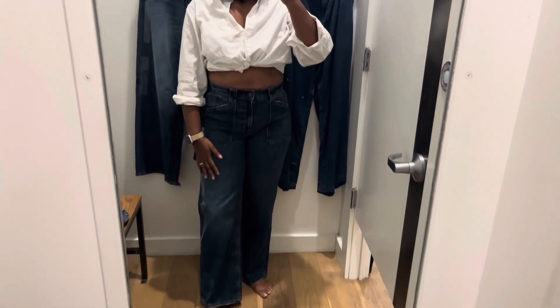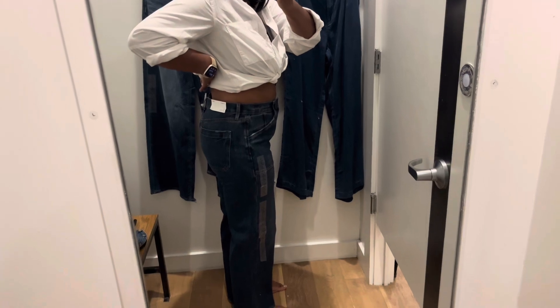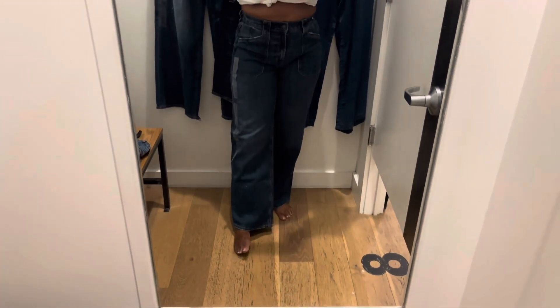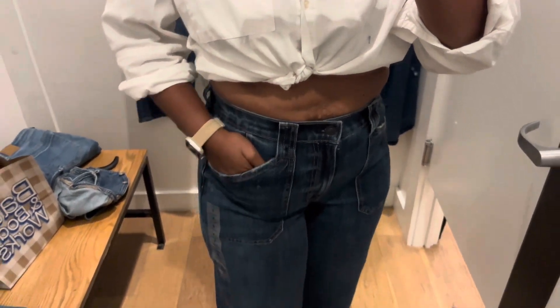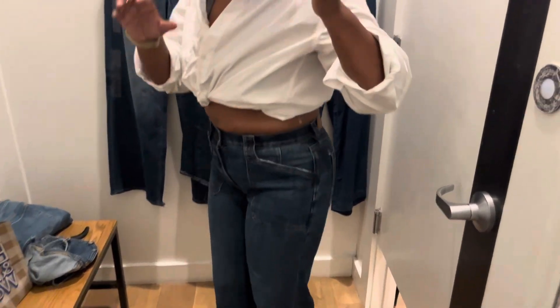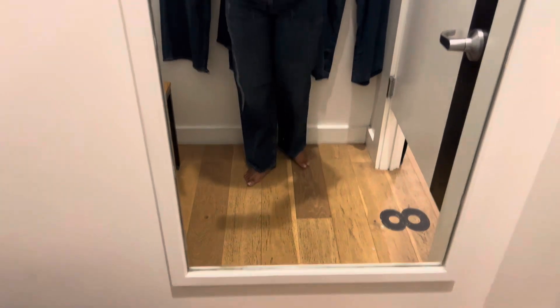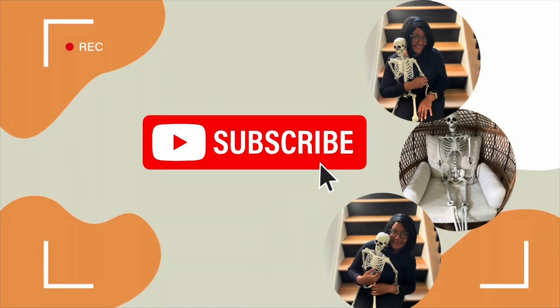This is the final pair — another pair of the stretch stovepipe jeans. I think my favorite pair overall were the super high rise straight jeans. Let me know in the comments below which ones you liked. That's all for this video — thank you so much for watching, and I'll see you in the next one!